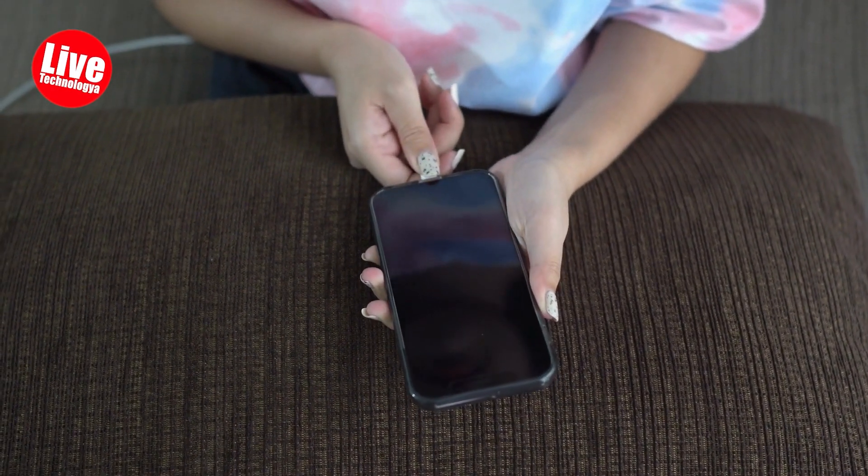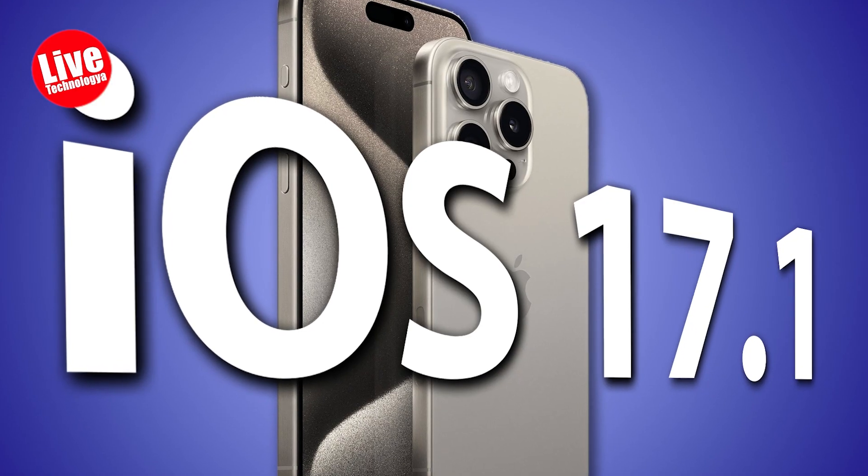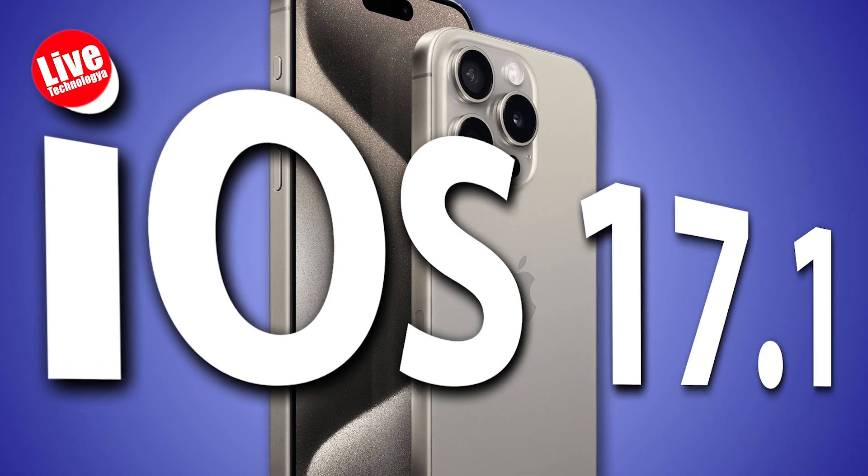However, this issue has been resolved in the second beta update, and the device now adheres to the specified 80% charging limit.